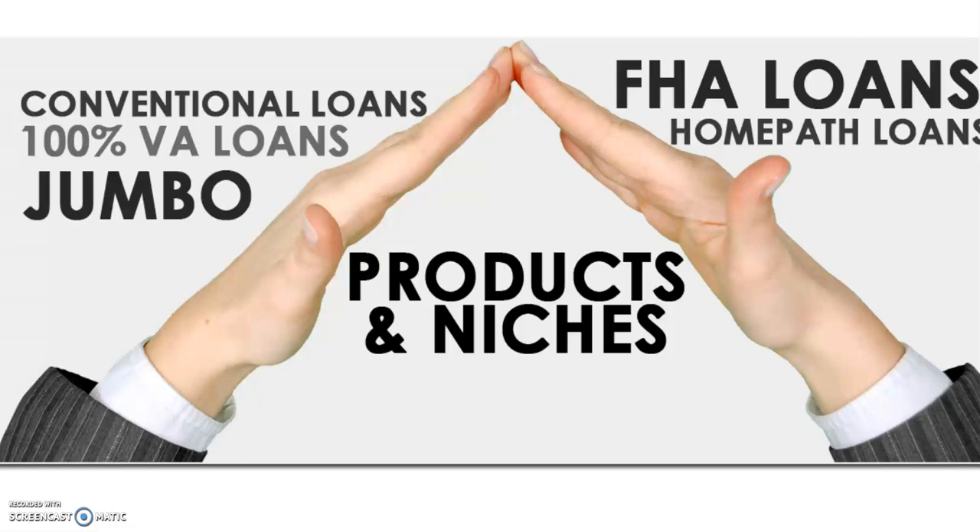Hey guys, Dan Freo, The Mortgage Update. Today we're going to talk about down payments — how much of a percentage do you need to put as a down payment? We're going to go through many options from 0% down to maybe 5% down.